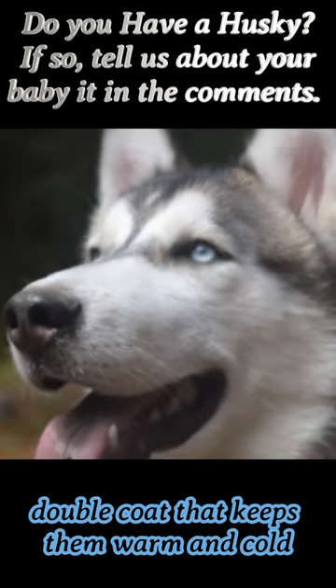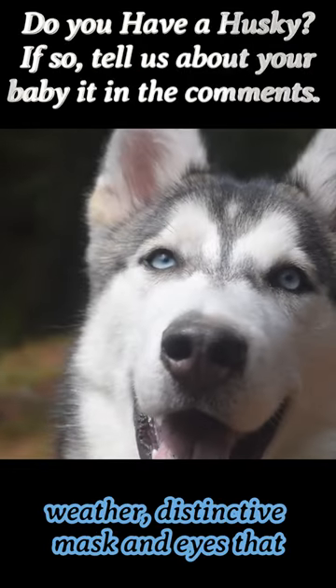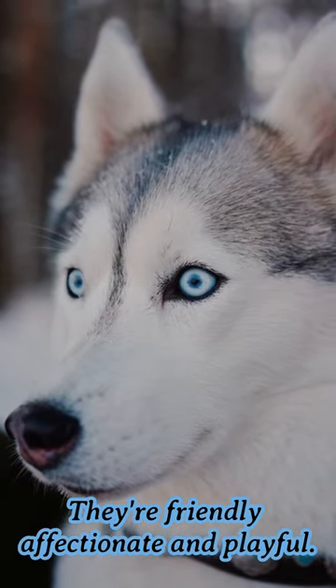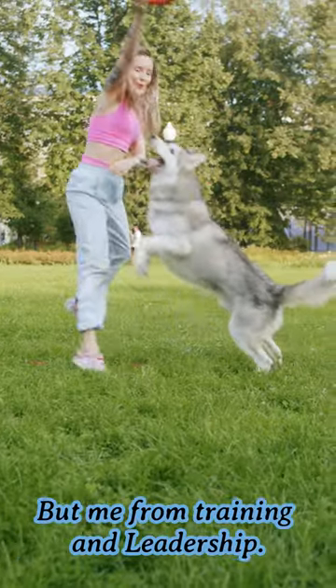Siberian Huskies have a thick double coat that keeps them warm in cold weather, a distinctive mask, and eyes that come in various colors. They are friendly, affectionate, and playful, but need firm training and leadership.